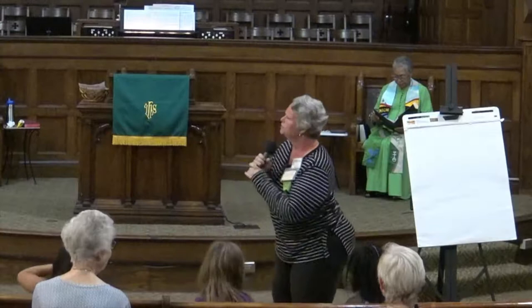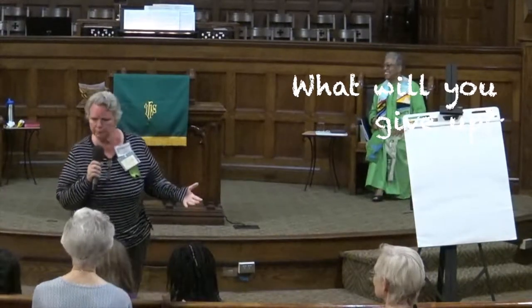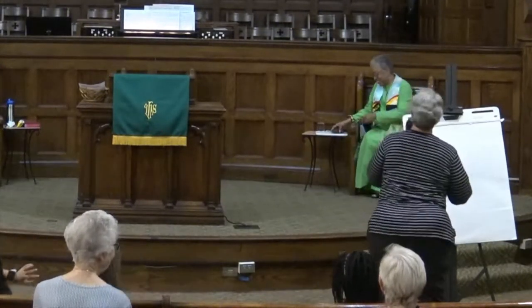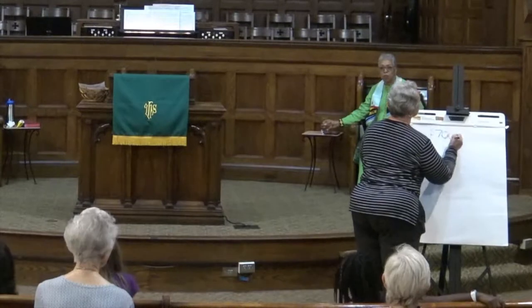We're going to talk about what things cost. We heard some beautiful music on the piano this morning — wouldn't you love to know how to play the piano? If we wanted to learn, what would we need first? You need a piano. I saw one online today for $700 — it's probably not the best piano, it might need a little work, but $700.